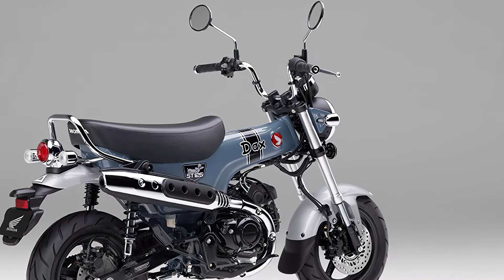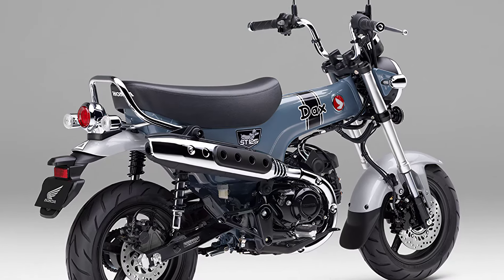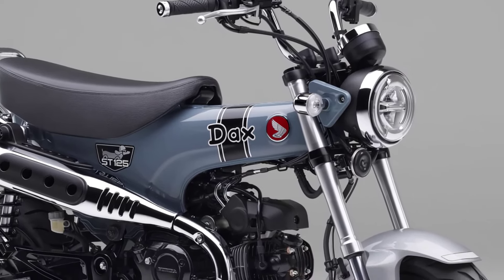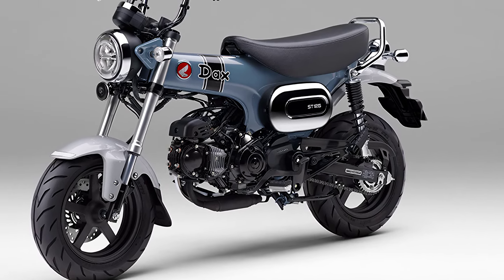The special backbone frame is mounted with an inverted front fork and twin rear shocks. We pursued a balance that allows you to enjoy comfortable driving in various scenes such as city riding as well as touring to the suburbs.